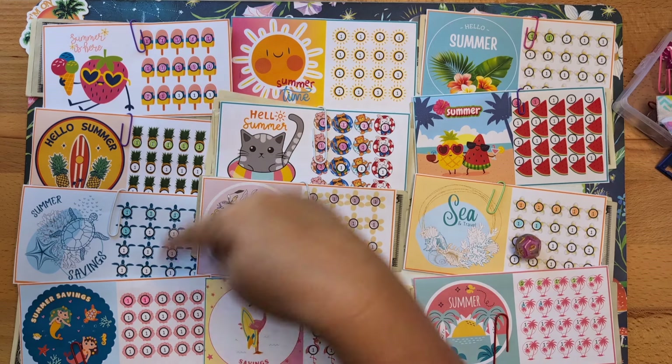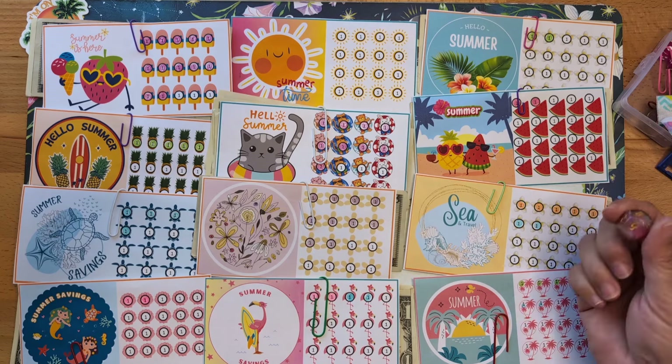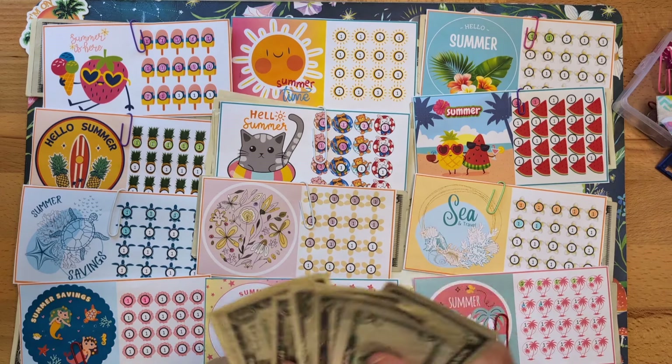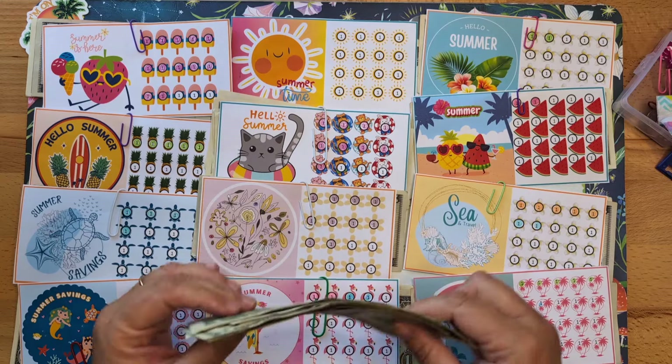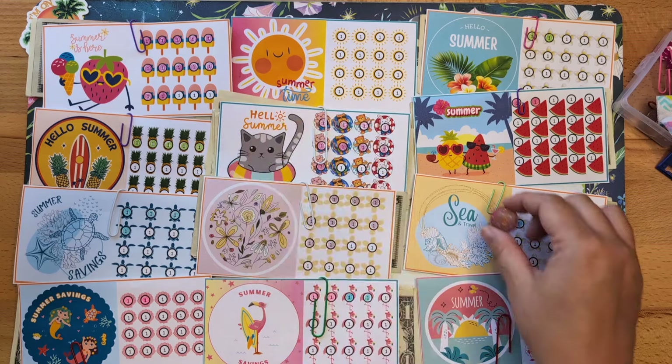There are twelve challenges here and I'm going to number them one through twelve. Here is my d12 die. I'm going to mix up my money and roll the dice — which challenge will be the lucky one?